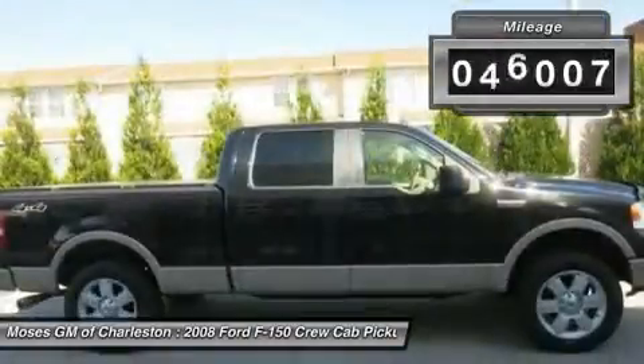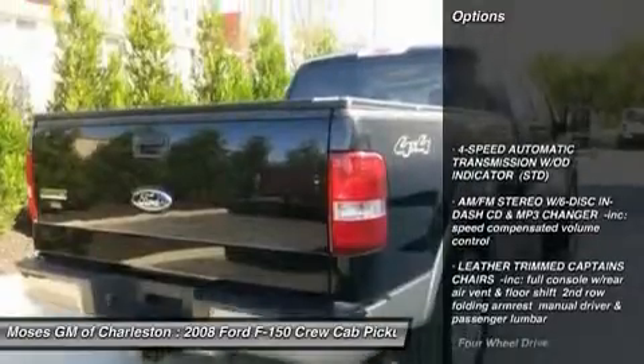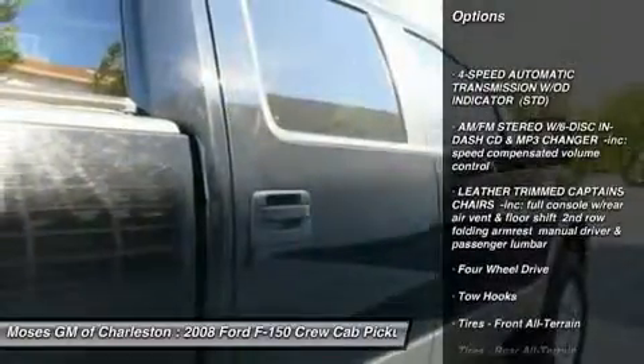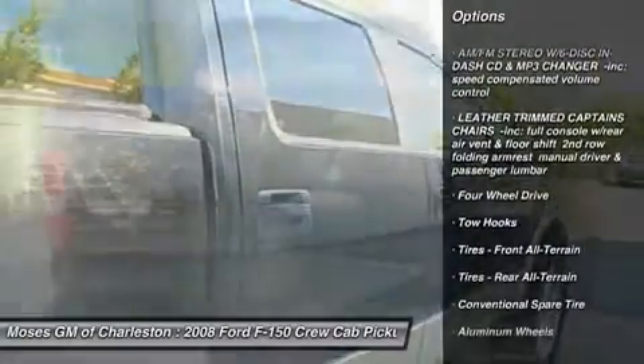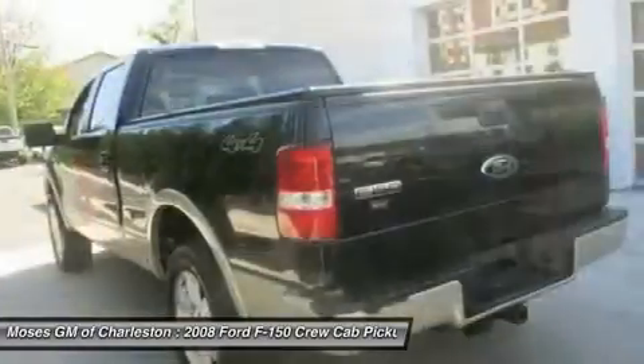And 4x4. There is no better time than now to buy this attractive-looking 2008 Ford F-150, designated by Consumer Guide as a recommended large pickup in 2008.